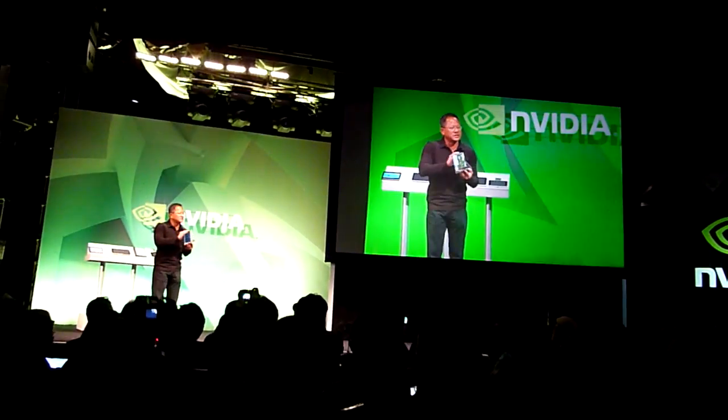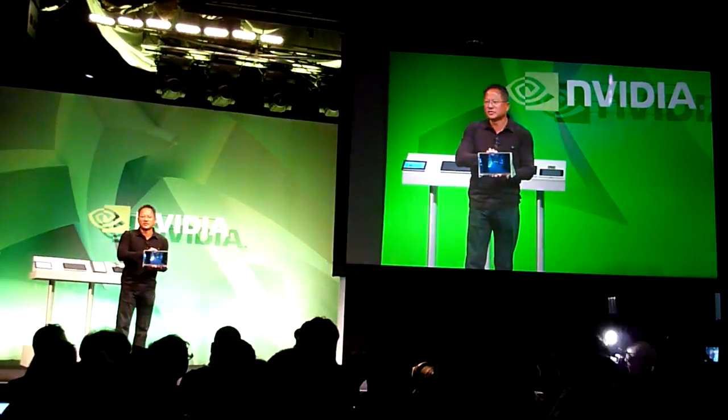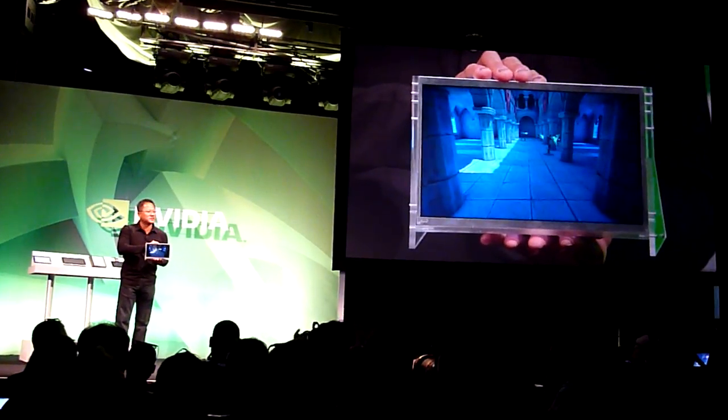Our hope is that this little kit, which is very affordable, will allow people to develop crazy types of programs from everywhere.